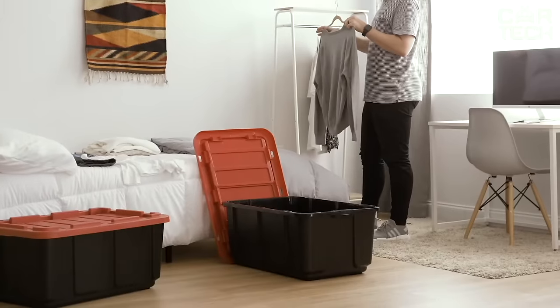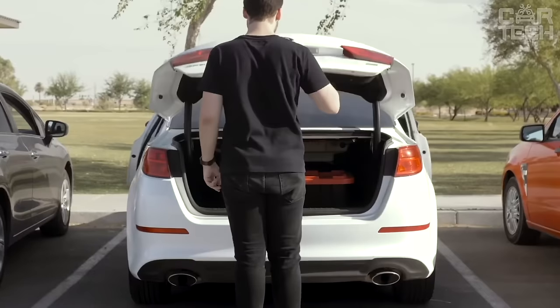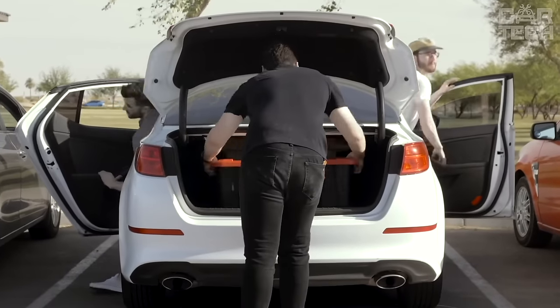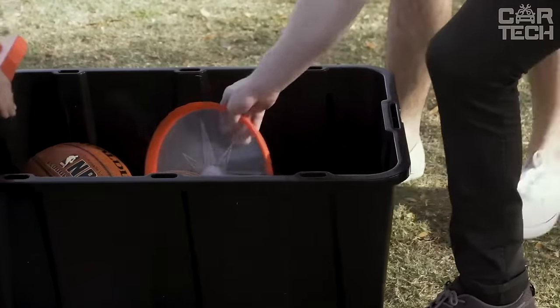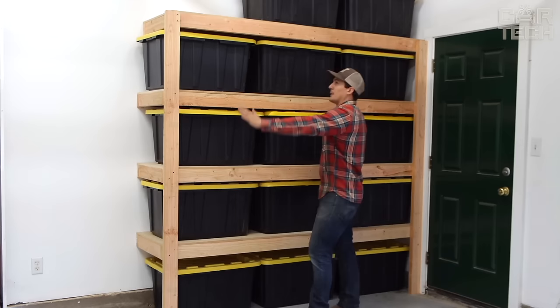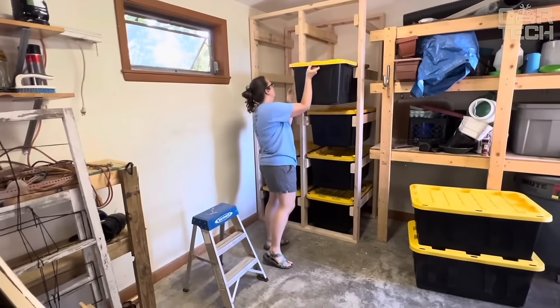They can be used in the garage, attic, or pantry, and will become indispensable helpers when moving. Thanks to the strong handles and convenient shape, the boxes are also suitable for camping and outdoor recreation. So if you need spacious, durable, and convenient storage containers, this set will be a great choice.